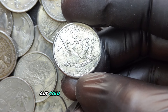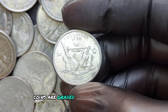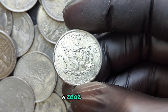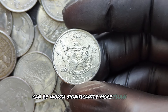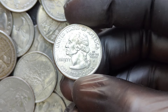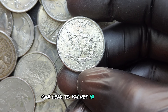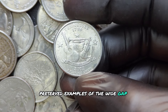The value of any coin is heavily influenced by its condition. Coins are graded on a scale from 1 to 70, with 70 being perfect. A 2002 D quarter in uncirculated condition can be worth significantly more than one that shows wear and tear. A coin's rarity combined with its condition can lead to values in the millions, especially for well-preserved examples of the Wide Gap variety.